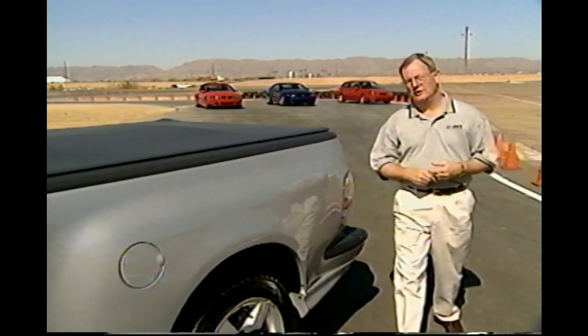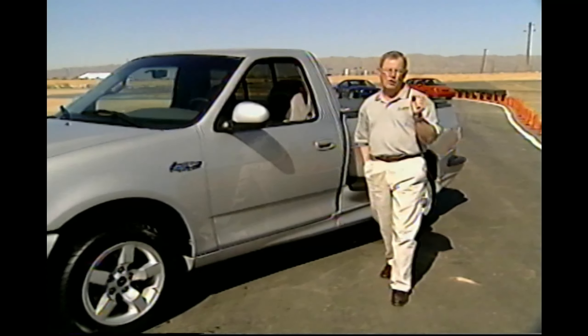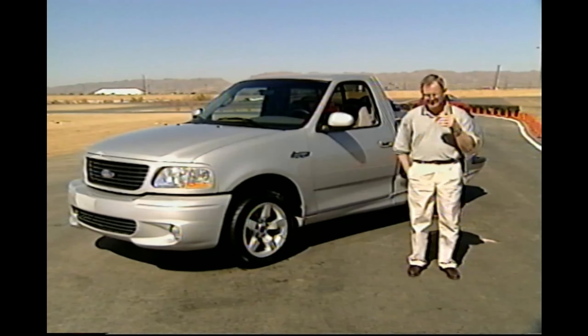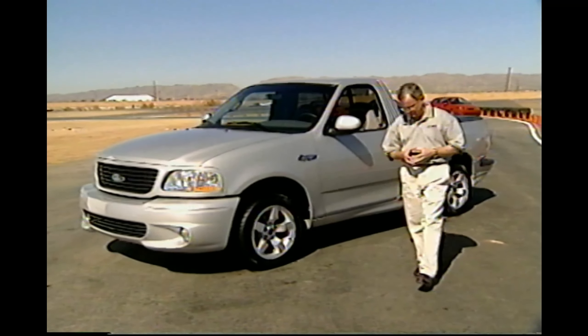I should introduce myself. My name is Rick Titus. I'm the host of an automotive radio program, but probably better known to most of you as a long-time automotive journalist, having served at Motor Trend, Popular Mechanics, Mustang, and Fast Fords, as well as a number of vertical niche books specific to that market.